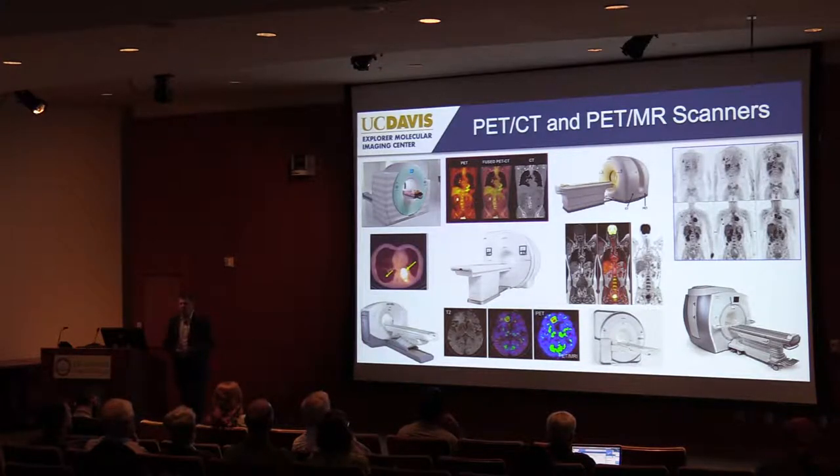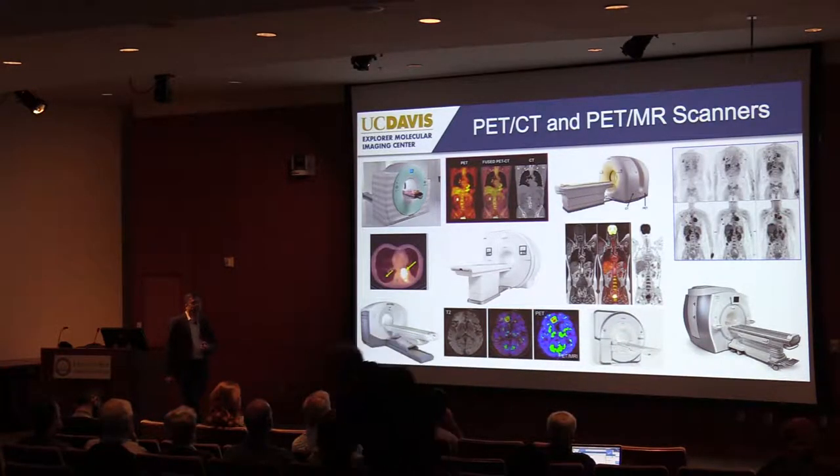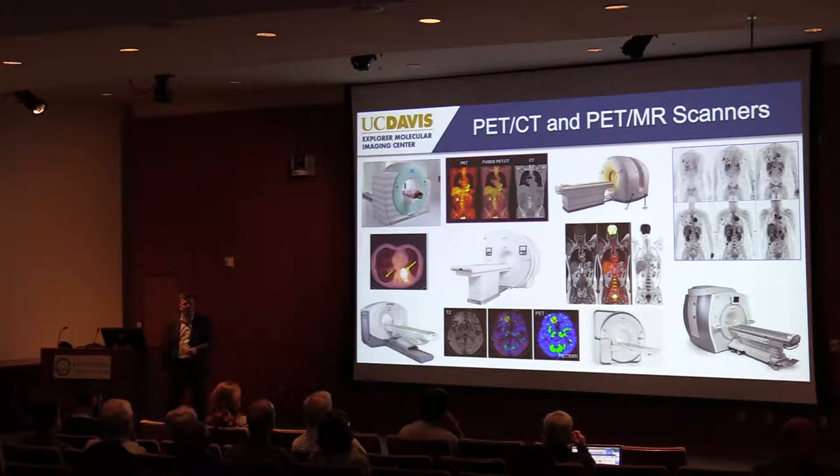We have beautiful imaging systems developed by the major companies. PET is almost always combined with anatomic imaging, either CT or MR, giving us hybrid PET-CT and PET-MR scanners so we can look at both anatomy and radiotracer distribution. These systems are very sophisticated, manufactured to incredibly high standards, and produce really amazing images. Those of us who've been in the field for a while have seen this evolution over three decades — the image quality has just got better and better.